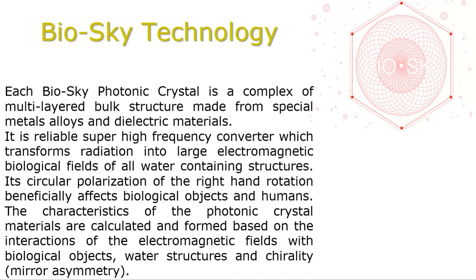Let's talk about BioSky technology. Each BioSky Photonic Crystal is a complex of multi-layered bulk structure made from special metal alloys and dielectric materials. It is a reliable super high-frequency converter which transforms radiation into large electromagnetic biological fields of all water-containing structures. Its circular polarization of the right-hand rotation beneficially affects biological objects in humans. The characteristics of the photonic crystals materials are calculated and formed based on the interactions of the electromagnetic fields with biological objects, water structure, and chirality.